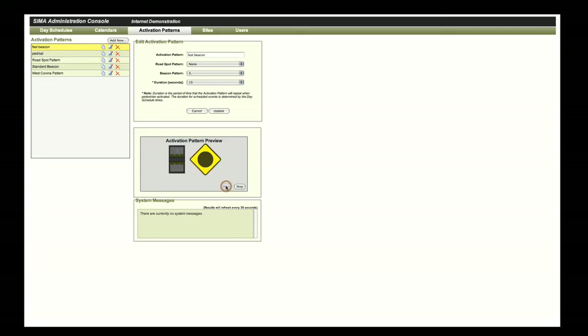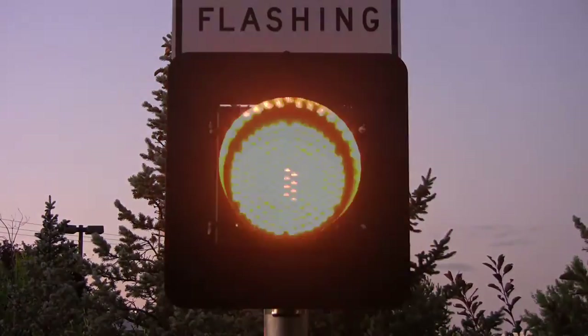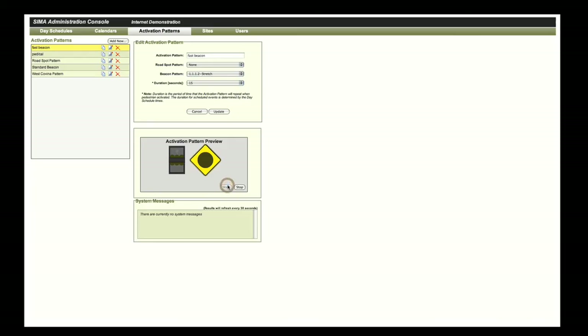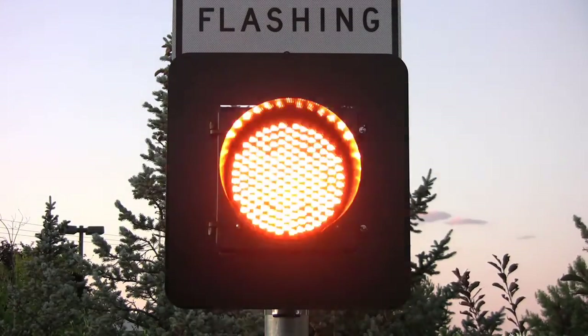Beacon performance is another important consideration. Spot Devices uses the brightest LED beacons available. These beacons are visible from several blocks away, even in bright daylight. To make the beacons stand out even more, several attention-getting flash patterns are available.